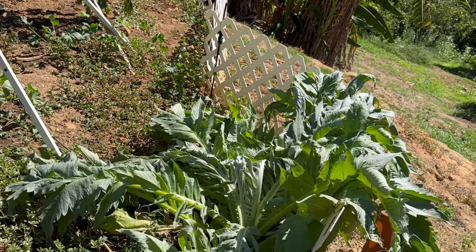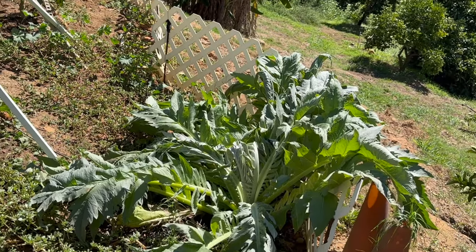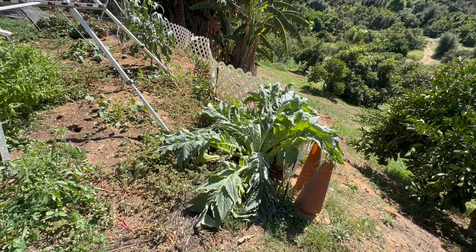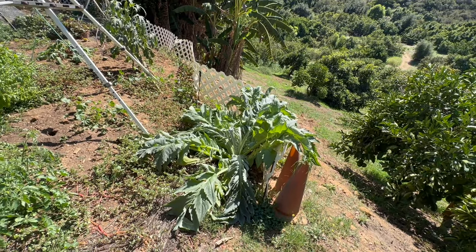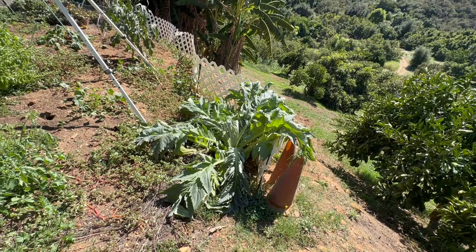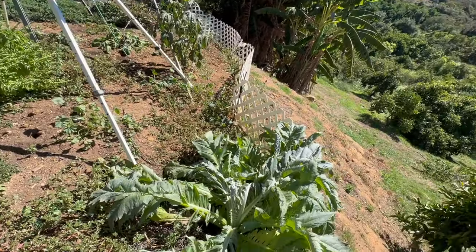This is my artichoke, which is really a cardoon. This is something that came from seed from Heidi's farm — Heidi's residence, and that goes way back in videos. We harvested this, put it in here, and fought with gophers and stuff like that out here.